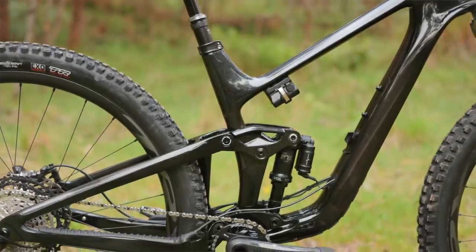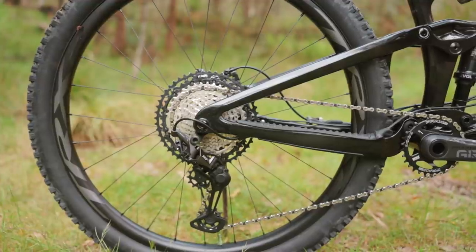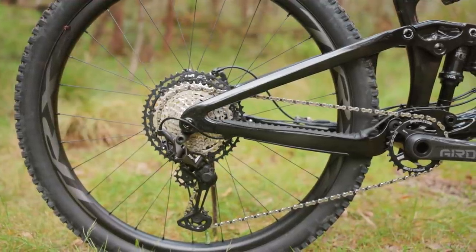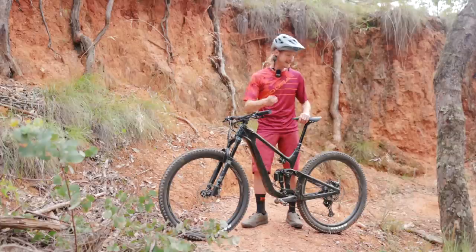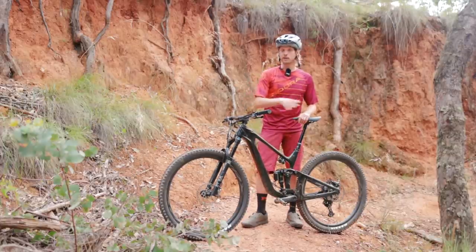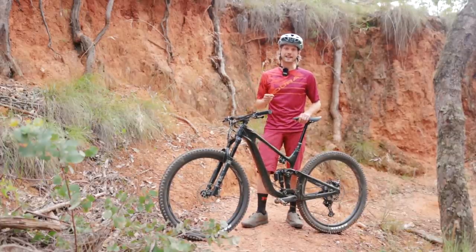You're getting a full carbon fibre frame, Fox Live Valve suspension, a Shimano XT groupset, Giant TRX carbon wheels and 2.5 inch Maxxis tyres with a Minion on the front and an Aggressor on the rear. Confirmed weight for our medium-sized test bike is 13.38 kilos.